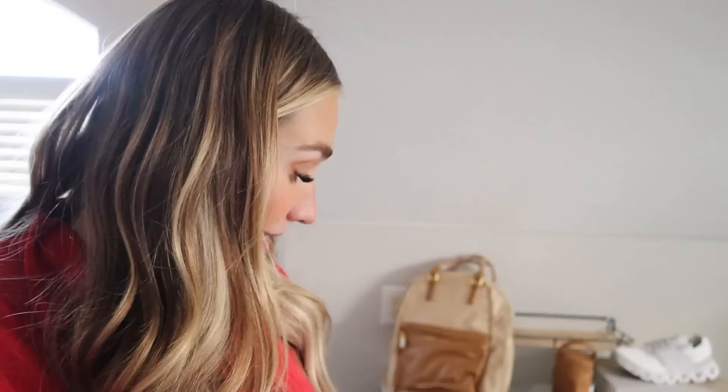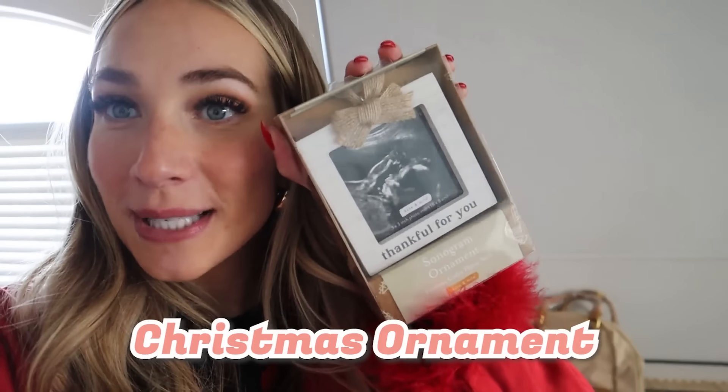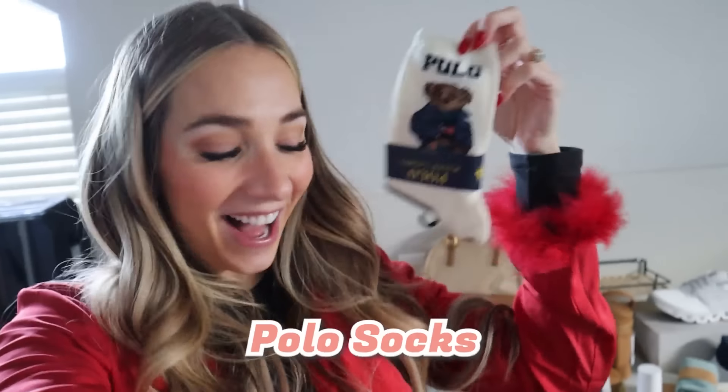Next, we have a cute little Christmas ornament that has a sonogram for our sweet baby — I love it! I also got some perfumes from my sister Cassidy, who's so sweet. She gave me a Lululemon gift card because she knows I'm obsessed, and she got me these cute polo socks which just make me so happy. I cannot wait to wear these!